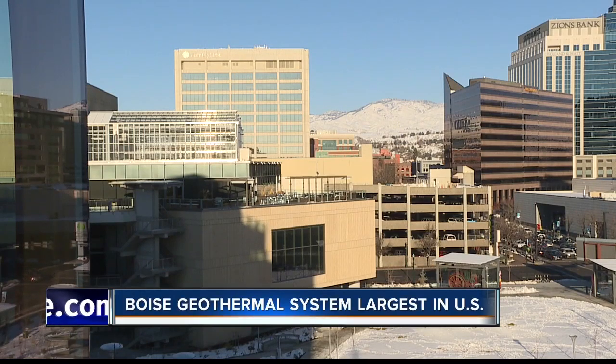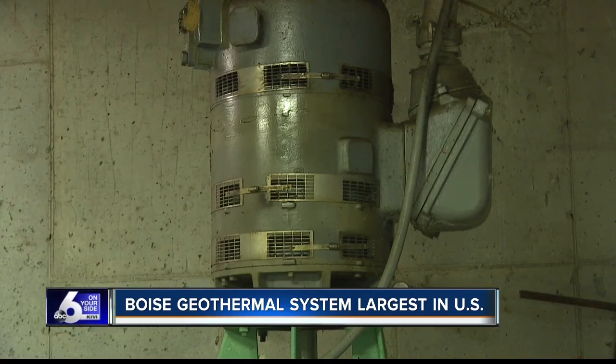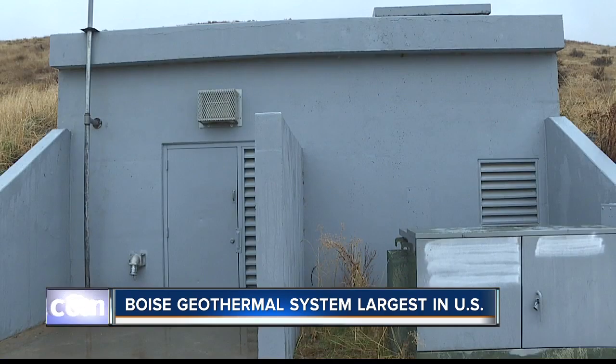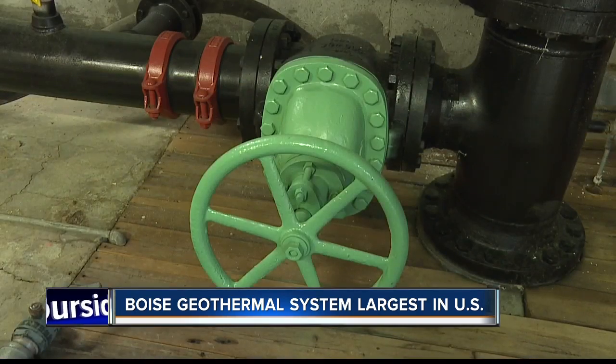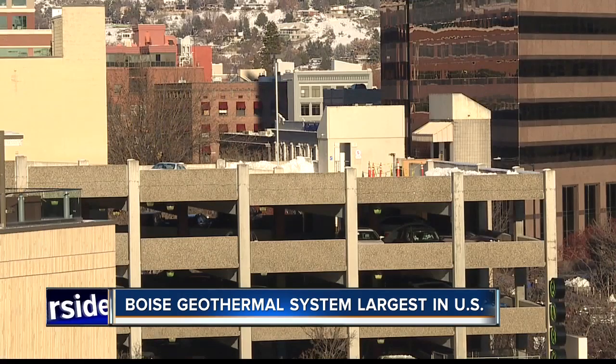A lot of people walk the streets of downtown Boise and have no idea that such a big footprint of downtown Boise is heated with this renewable, clean resource that we take advantage of in a big way. It's a system that dates back to the 1890s when Boise began using geothermal heat for Victorian homes and the original natatorium. Then in 1983, Boise began the modern geothermal heat system, now holding the record for the largest geothermal system in the United States, bringing heat to 92 buildings in downtown Boise.